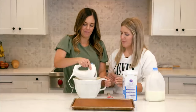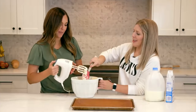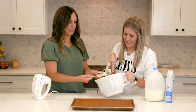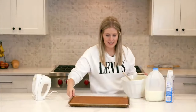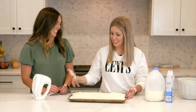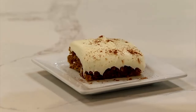Once the frosting is done, start spreading it over the cooled pumpkin sheet cake. The cream cheese frosting is what takes this recipe over the top — it's thick, rich, and delicious.